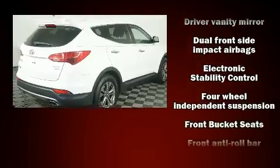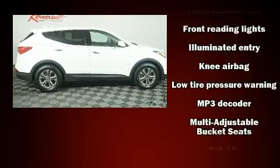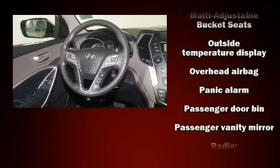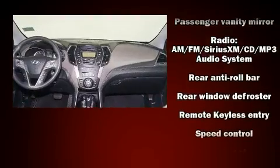Hyundai ensures the safety and security of its passengers with equipment such as dual front-impact airbags with occupant-sensing airbag, head curtain airbags, traction control, brake assist, a panic alarm, and four-wheel disc brakes with ABS.